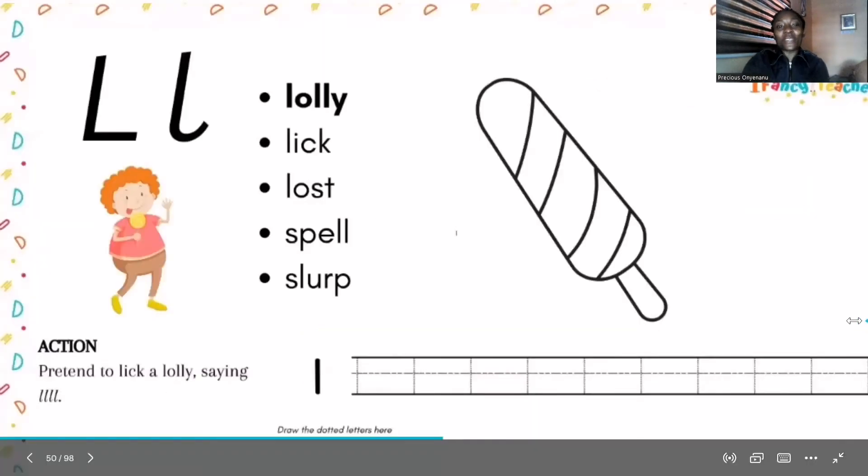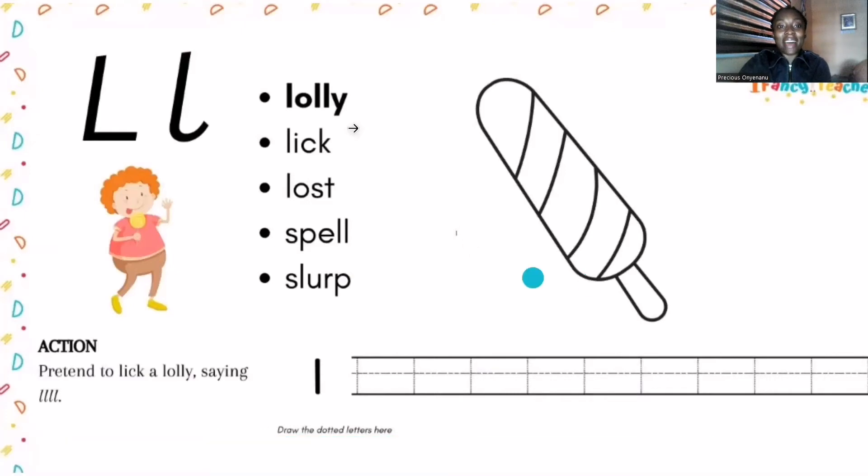So next, we're going to look at more words that have this sound at the beginning, at the middle, or at the end of a word. The first word is lollipop, lolly, lick, lost, spell, and slop. Good job.